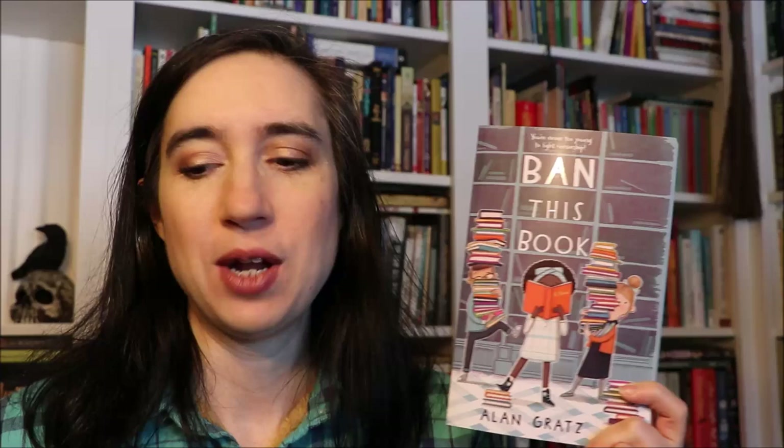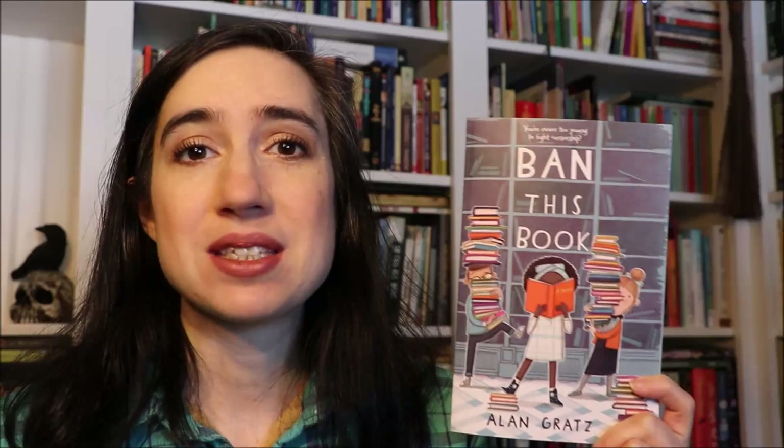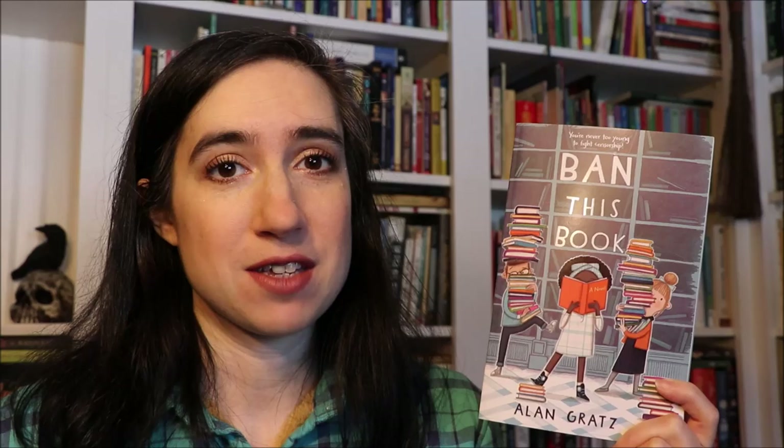The next book I purchased was Ban This Book by Alan Gratz. This was recommended to me by someone commenting on my YouTube channel and I hadn't heard of it. It's a book about children at a school where From the Mixed-Up Files of Mrs. Basil E. Frankenweiler becomes a banned book and they are fighting against it. I love that book — it's one of my favorite children's books — so this sounds like a great middle grade read. Leaving my bookshelves is Georgette Heyer's Frederica, another book I bought about ten years ago and have just never picked up.